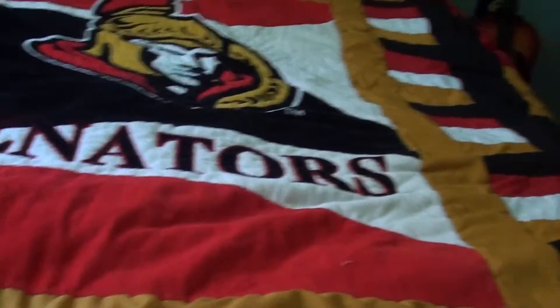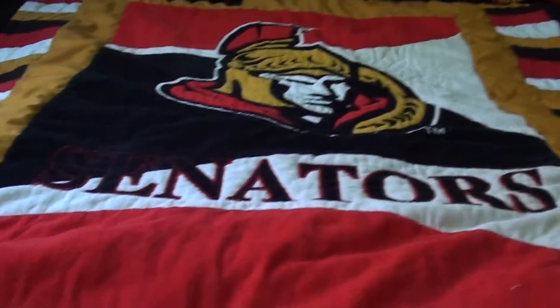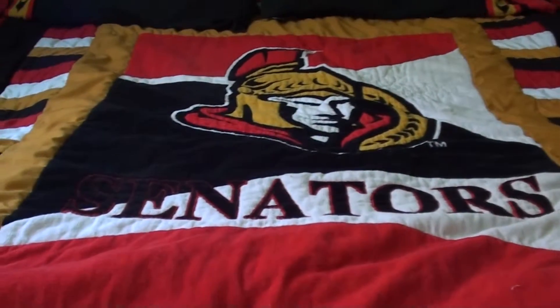Hey YouTube, BetzerRox19 here, and today I got a different kind of video — it's not hockey cards, as you can see. It's my custom made Ottawa Senators blanket.